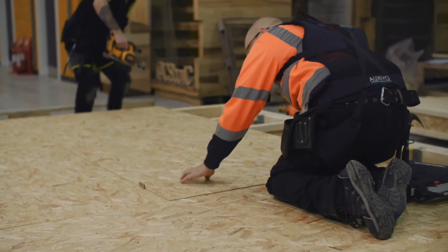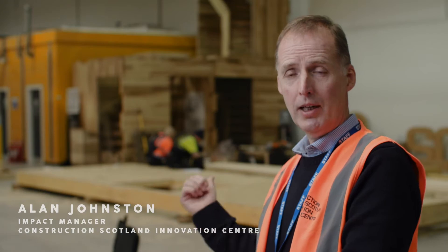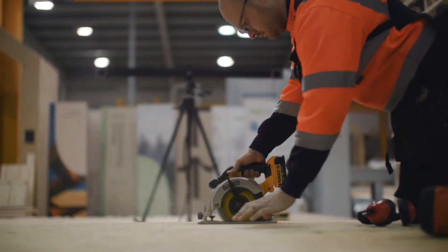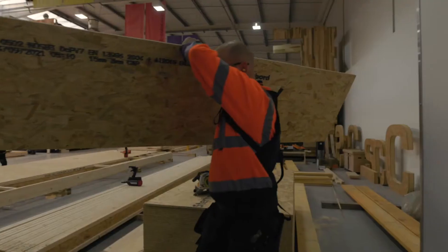This is one of our field labs — this is our third field lab. The guys behind us here are building timber frame panels, and they're using exoskeleton suits to try them out to see if there are any benefits and advantages.